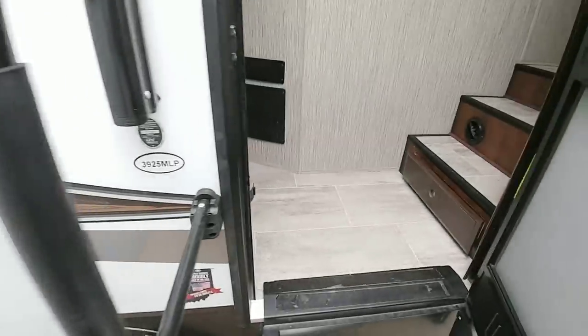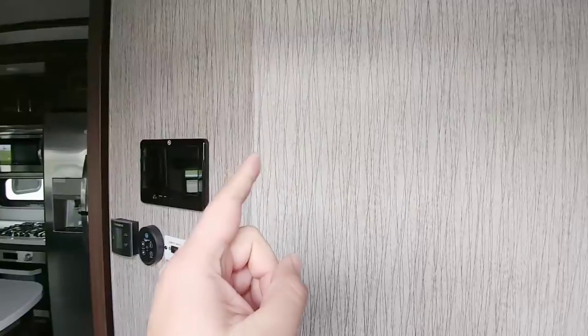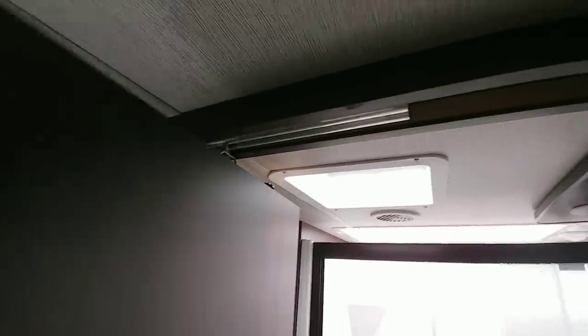Walking up the steps into this coach — what's interesting is what's on the opposite side of this wall, and I'll get to that in a second. First, let's hang a right and go up towards the master bedroom area. Right here is the bathroom. This is one of these really interesting kind of half-opening doors; it's on a track system up here so it doesn't take up a tremendous amount of room, and you can still kind of squeeze by it when you get into this coach.